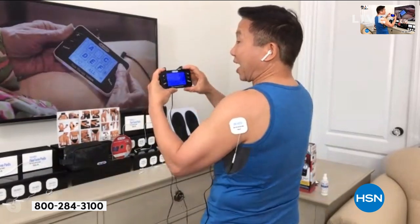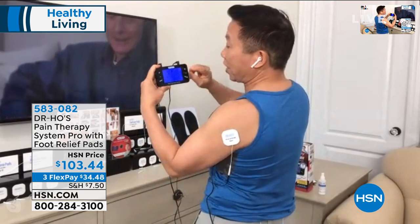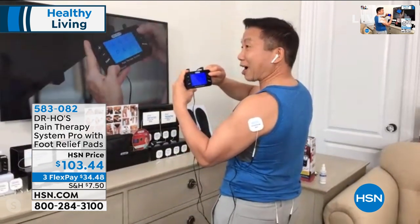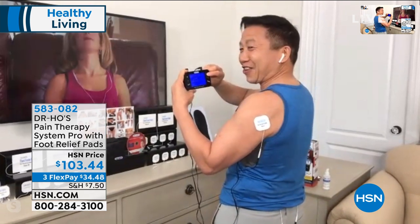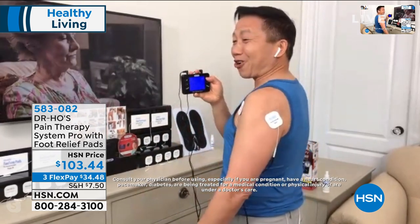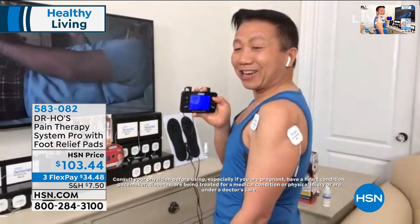There are seven modes of therapy. This is a professional unit. I can customize the treatment for my particular pain. You get two sets of control — I have one set of pads on my shoulder and a second set on my lower back. I just press the plus button to increase intensity, a little step at a time. At a certain level, you'll feel your muscles dancing on their own — contracting and relaxing, like a massage from the inside out.